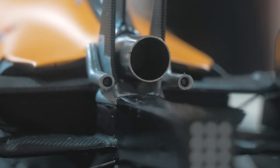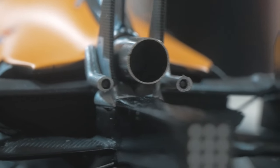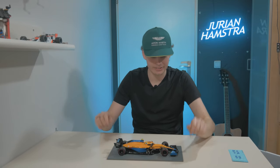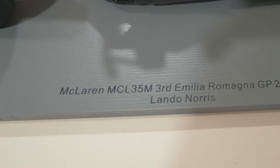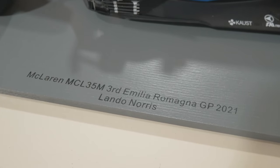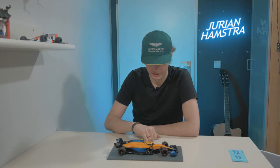If you look at the detail on the back — the exhaust — it's stunning. What's nice about Spark is it comes with a base plate, which reads 'McLaren MCL35M, third place, Emilia Romagna GP 2021.' And if you couldn't tell already by the helmet, this driver is Lando Norris.